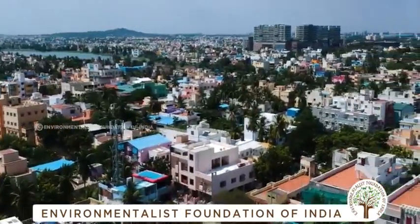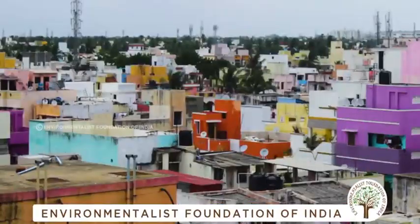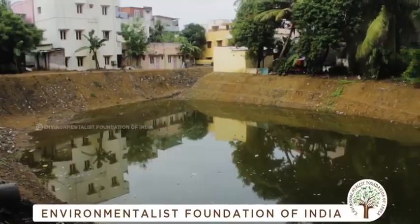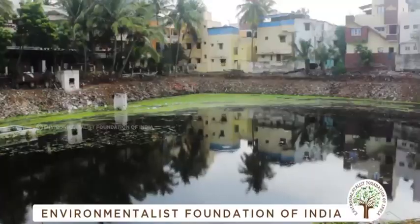Velacheri is an important economic and social hub in South Chennai. This neighborhood is also home to several freshwater bodies, one of them being the Puliakeni Pond. The Puliakeni Pond is surrounded by a strong, vibrant community, and technically this pond should serve as a freshwater reserve for all those individuals living around it.